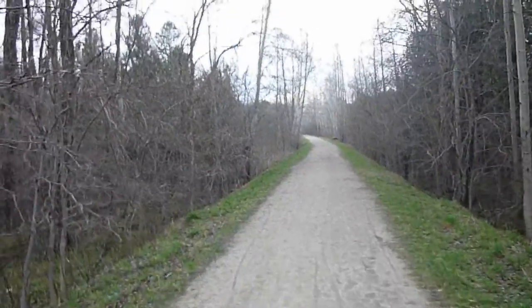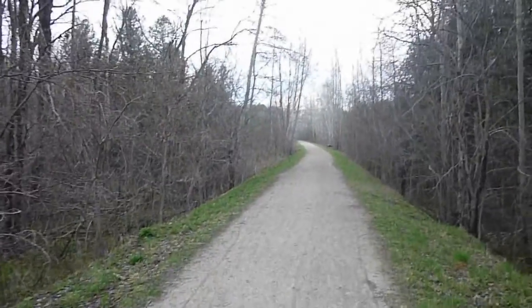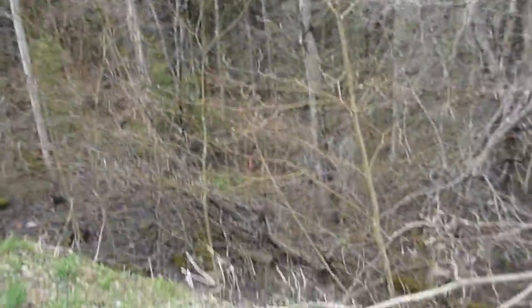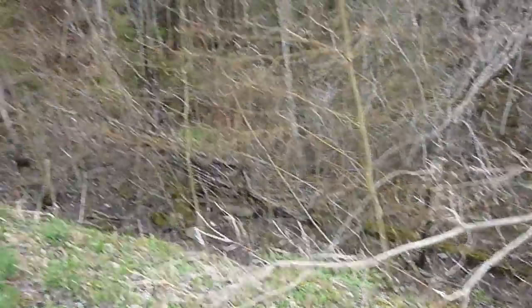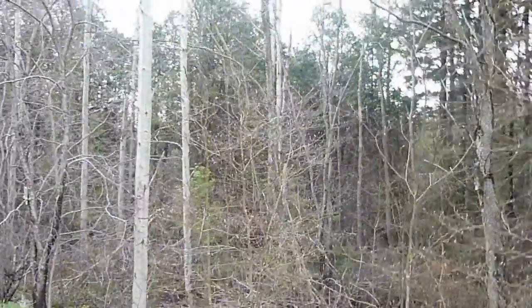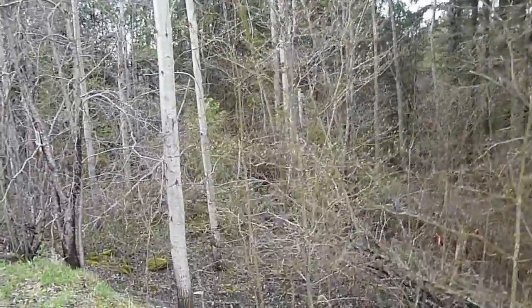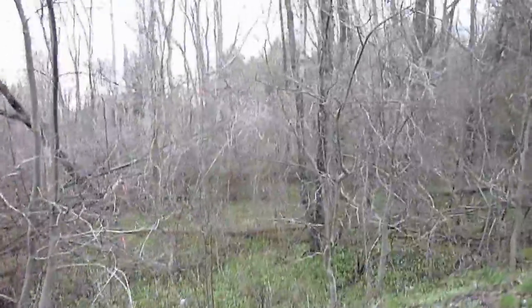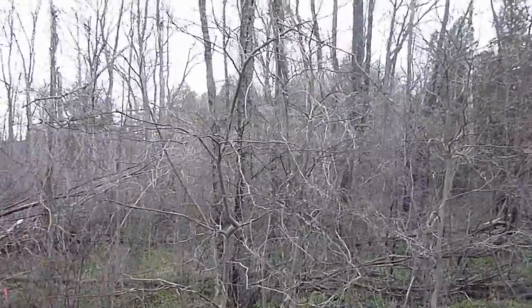This path actually leads to another town. You could go on and on and on and it'll lead you right to the other town. Here's the sides — you don't want to fall down there. Lots of trees; there are deer and all kinds of other animals within this forest. I will make a video when it's nicer and greener.